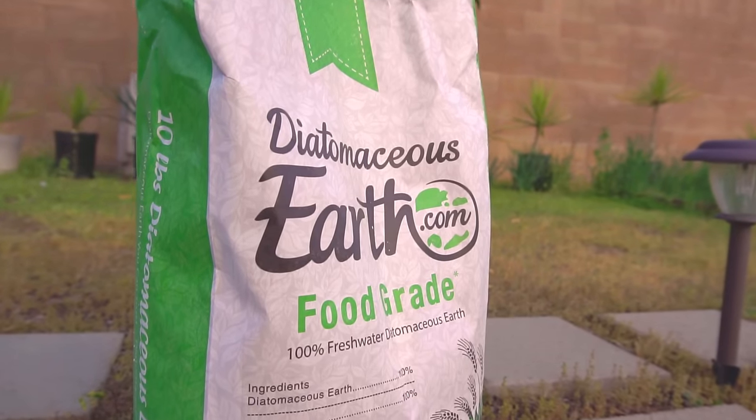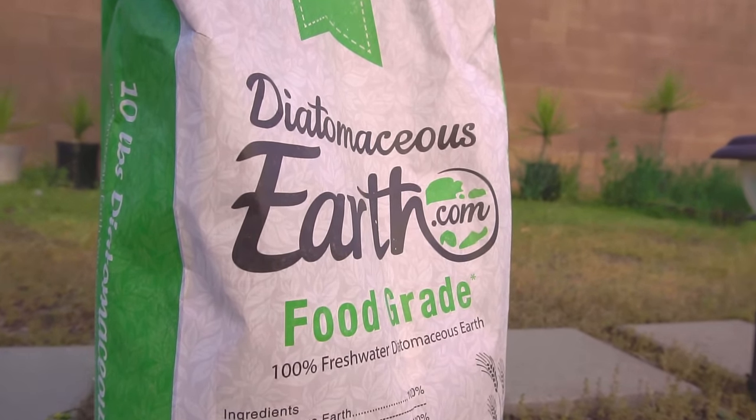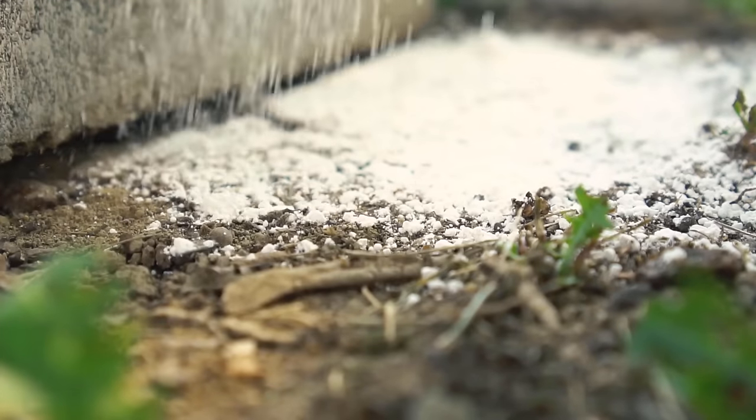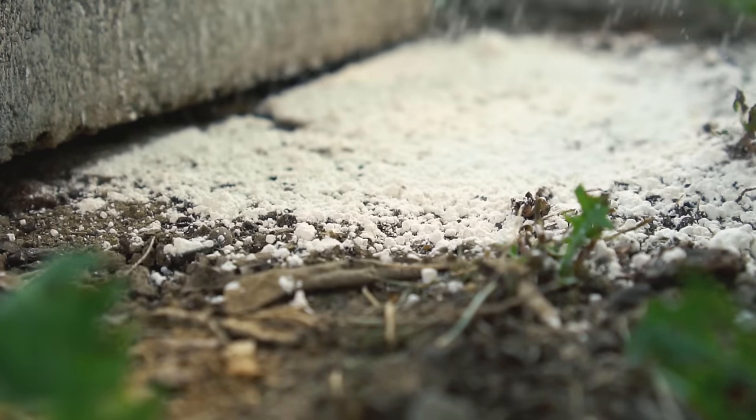The second natural product, very effective against fleas, is diatomaceous earth. Sprinkle diatomaceous earth outside your house in the affected area. It physically cuts the fleas and kills them, and is very effective against fleas and any insect with an exoskeleton. Make sure you get food grade diatomaceous earth and don't breathe it in. That's why I use it outside, and salt on my rug indoors.